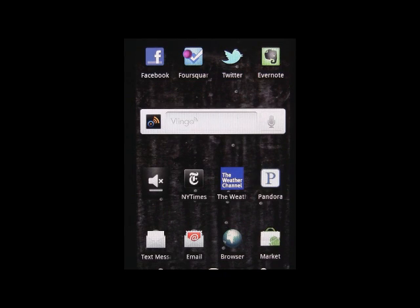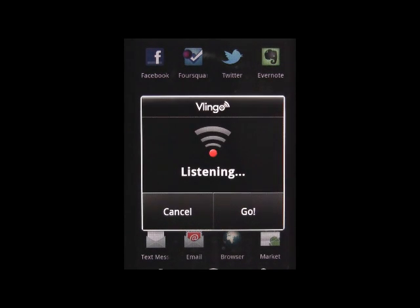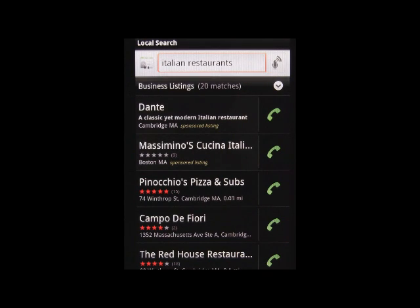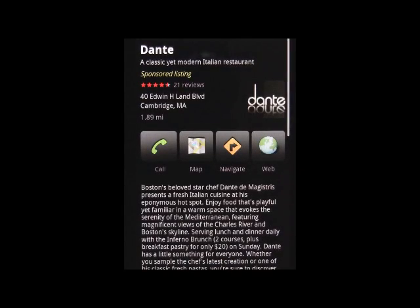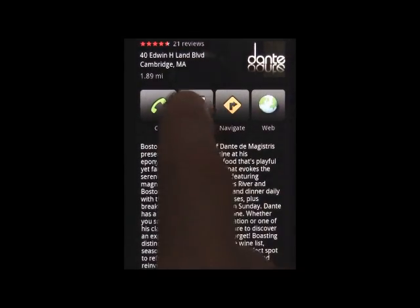Vlingo can also help you with more general searches. Find Italian food nearby. Vlingo quickly takes your voice command and determines your intent, returning relevant and easy-to-navigate listings that provide a wealth of information including maps to your location.